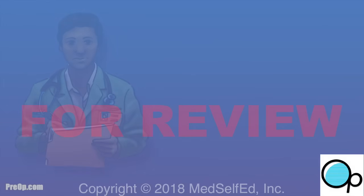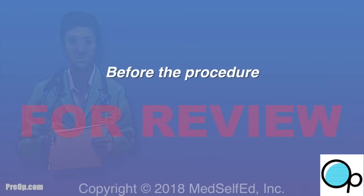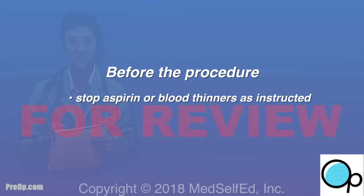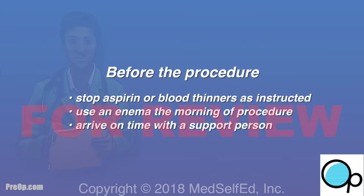To avoid cancellation or complications, follow your surgeon's instructions carefully. Before the procedure, stop aspirin or blood thinners as instructed — if stopped too soon, you risk getting a blood clot; if stopped too late, you may have extra bleeding. Use an enema the morning of the procedure if instructed, and arrive on time with a support person.